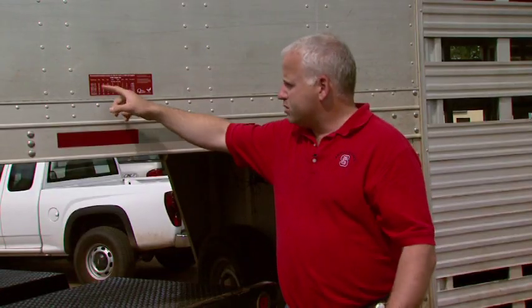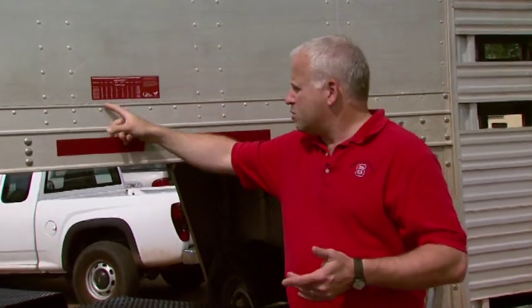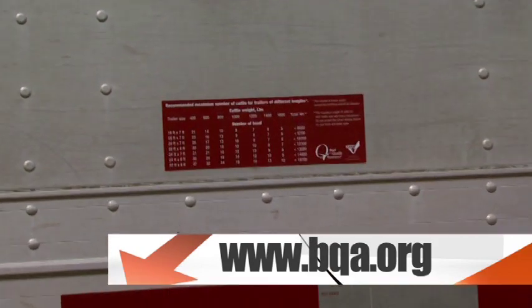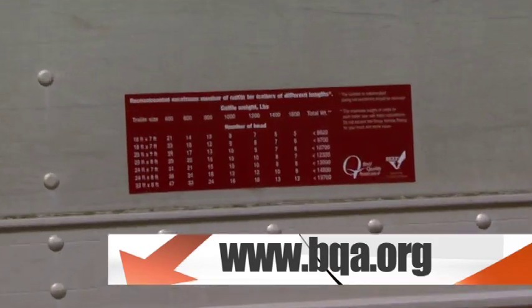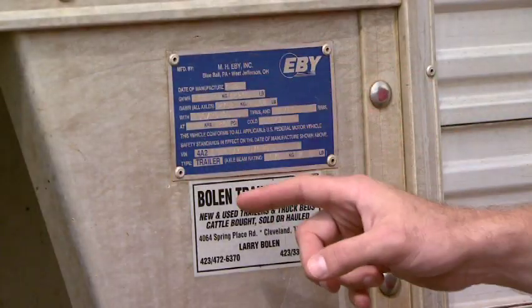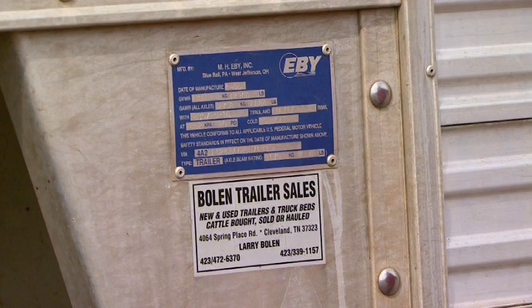We have a bumper sticker that shows the number of head you can put on your trailer, covering the more common trailer sizes. If you need more information, we have a website with a fact sheet you can reference. Also, we need to look at the axle rating of the trailer to make sure it can handle the load you want to put on it, because not all trailers are created equally.